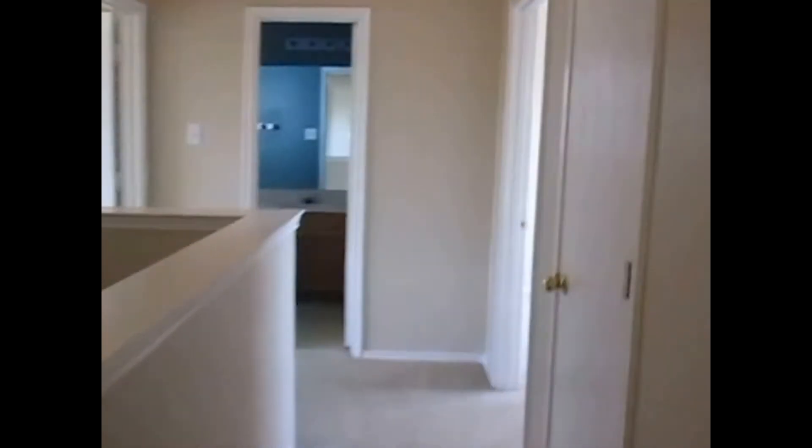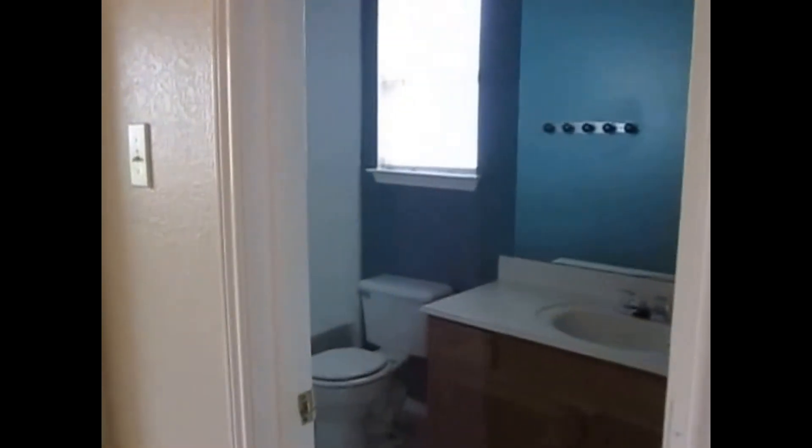This is the hallway to the other two bedrooms. One of the guest bedrooms, guest bathroom, and second guest bedroom.